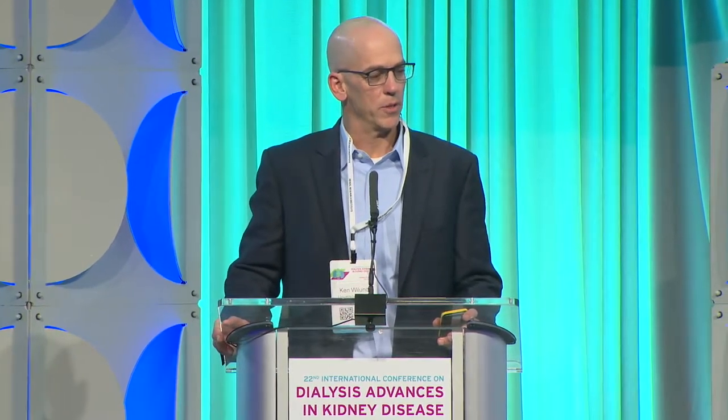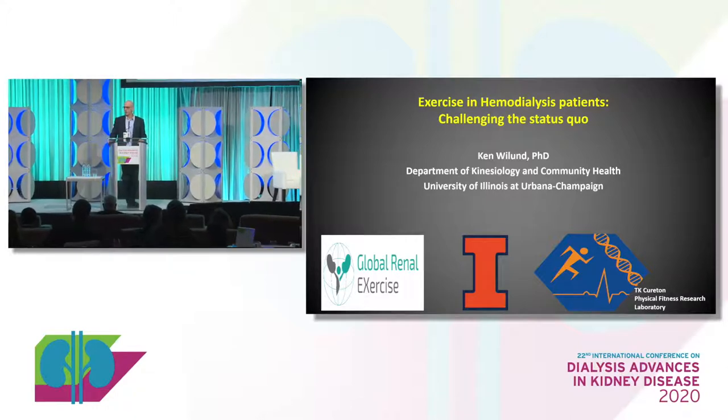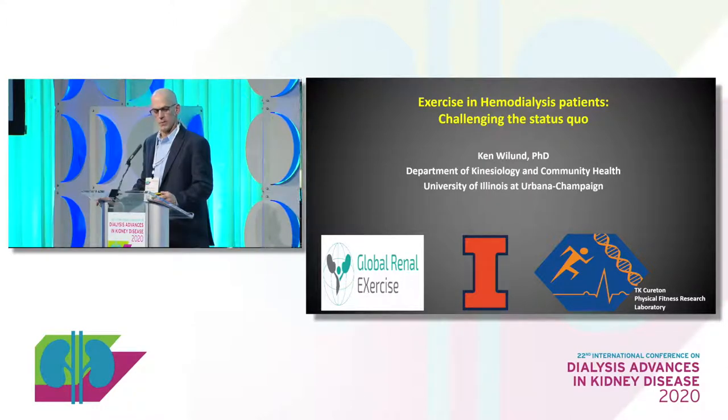Thank you very much. It's really nice to be here today to speak to you about a topic that has kept my attention for about the last 12 years — the question of how we exercise, how we prescribe exercise to patients with kidney failure. I've learned a lot working with this population, and I'm anxious to talk to you about some of the lessons we've learned.